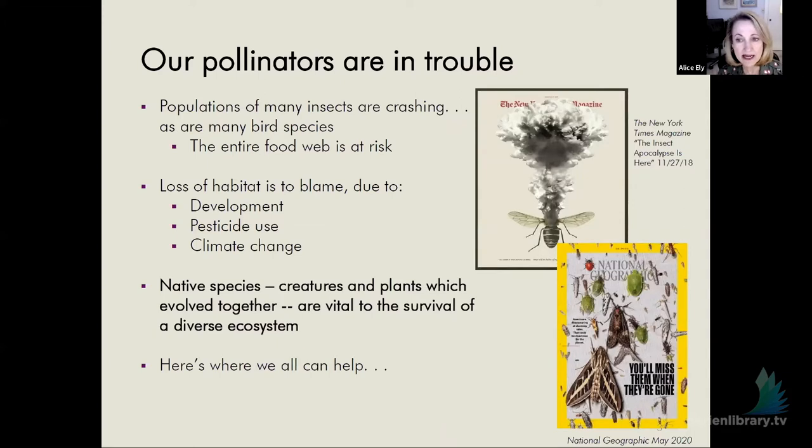Why do we care about the pollinator pathway? Our pollinators are in terrible trouble. You may have seen the New York Times magazine cover story on the insect apocalypse, or National Geographic's 'You'll Miss Them When They're Gone.' It's about the importance of insects and the role they play in our ecosystem for all living creatures, including us. Since the 70s, we're seeing declines of 30% or more in bird species as well, putting our whole food web at risk. Pollinators contribute to about a third of the food we eat.